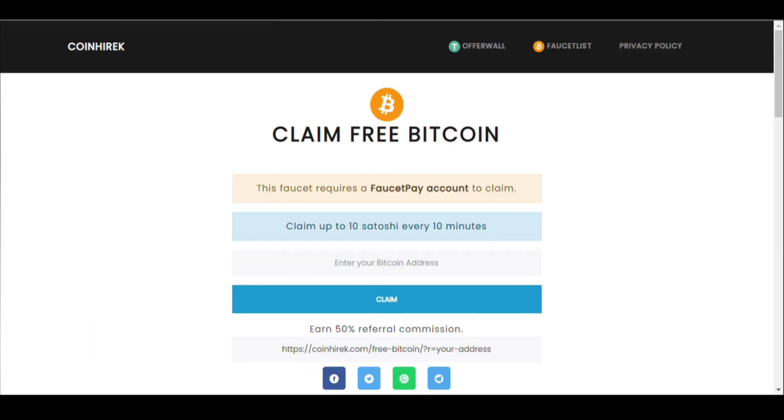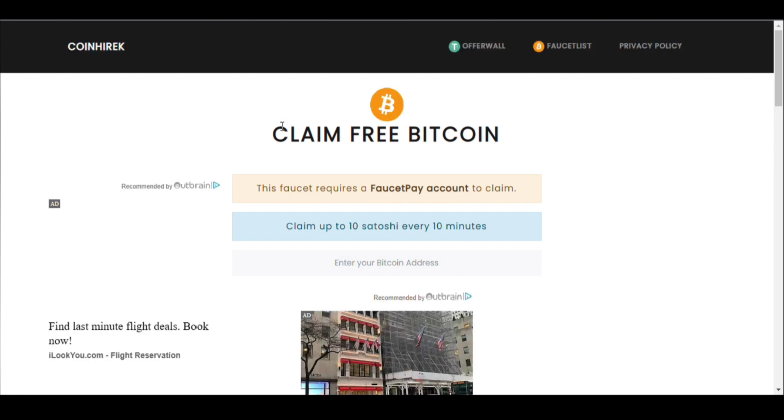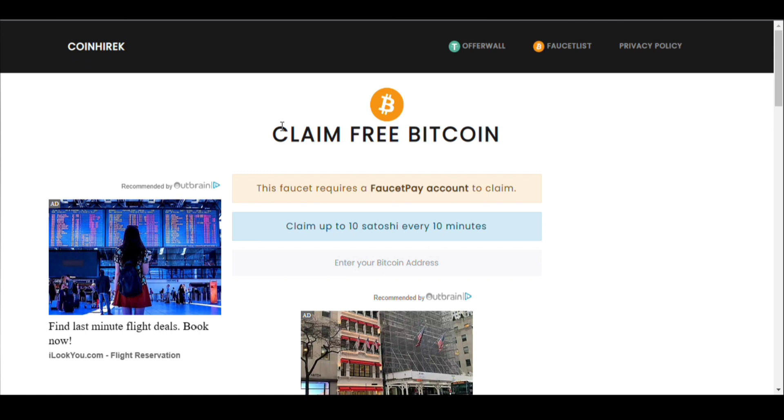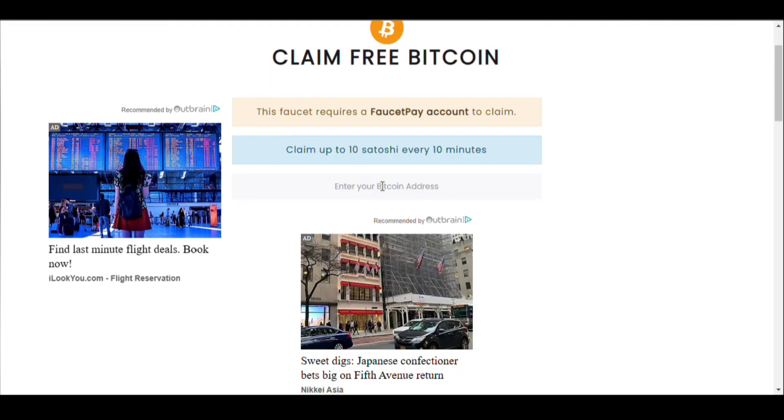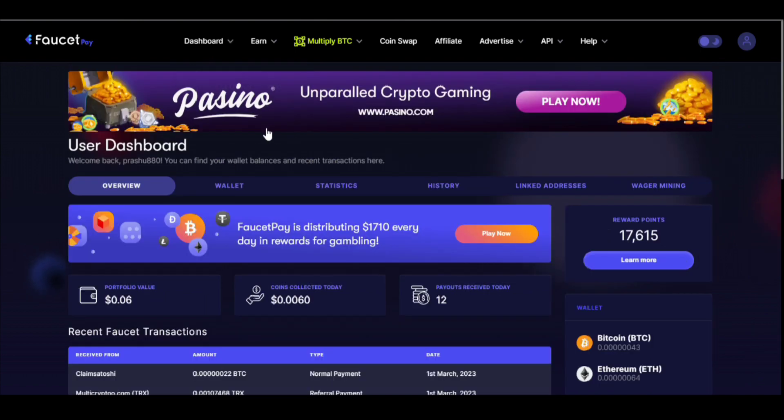To receive the payment you need a FaucetPay account. If you don't have a FaucetPay account, I have given its video link in the description — you can watch the video and create a new FaucetPay account. Now let's begin. First, go to your FaucetPay wallet address and copy the Bitcoin address.